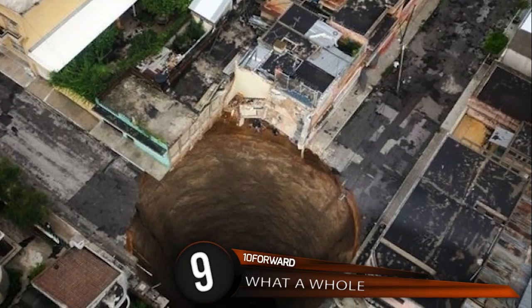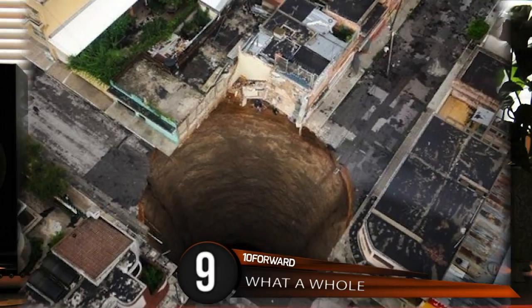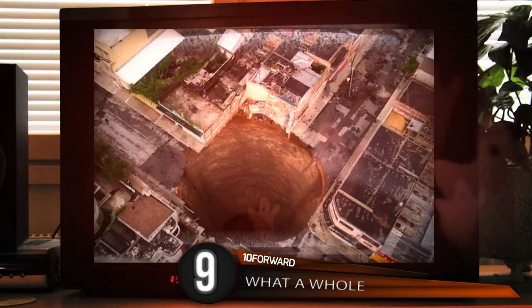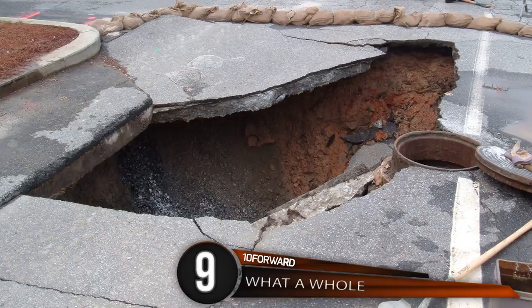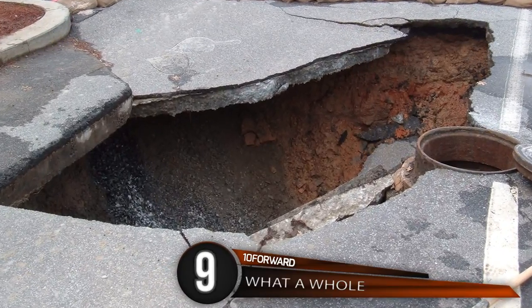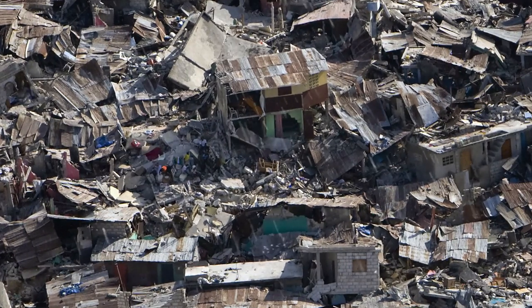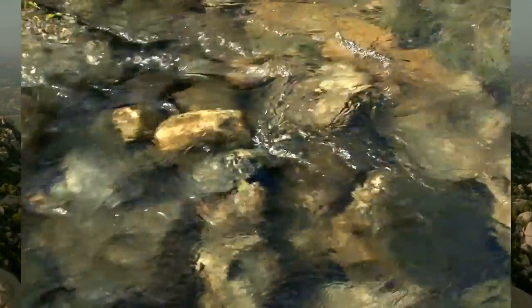Number 9: What a Hole. I know this image looks fake — like something out of an action-adventure Saturday morning cartoon; goblins and demons should be flying out of the crevice. But it's a real natural occurrence caused by a sinkhole. Sinkholes can appear anywhere and can occur from anything. Natural disasters like earthquakes or floods can trigger these phenomena. Most sinkholes appear when rocks which make up the ground are dissolved by groundwater circulating through them.